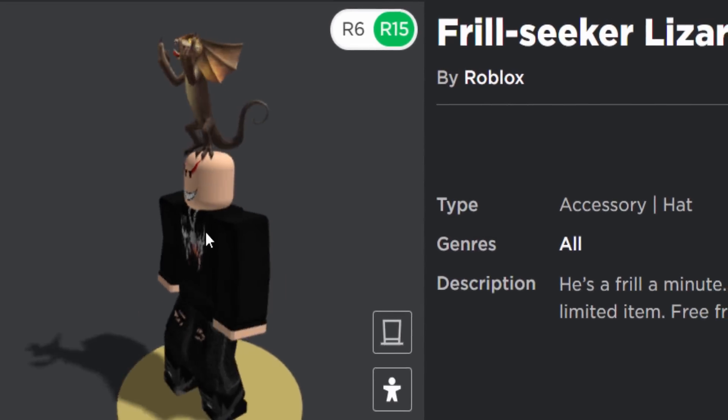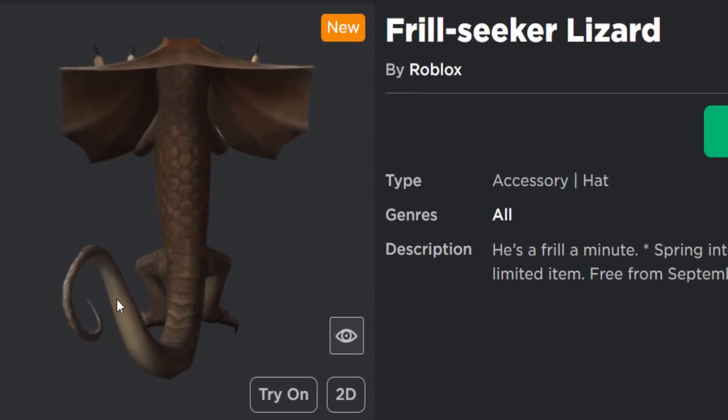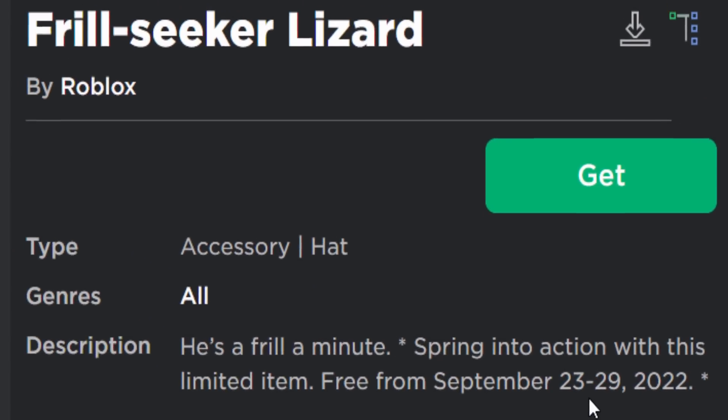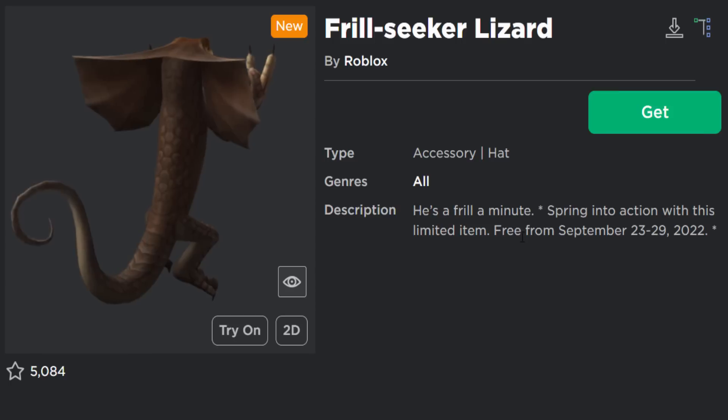It's a lizard which is clearly very happy, and it sits on top of your avatar's head. It's a pretty tall accessory, looks kind of cool as well. It's free, and I believe it does also have a special effect. This item is available from September the 23rd, which is obviously today, until September the 29th.